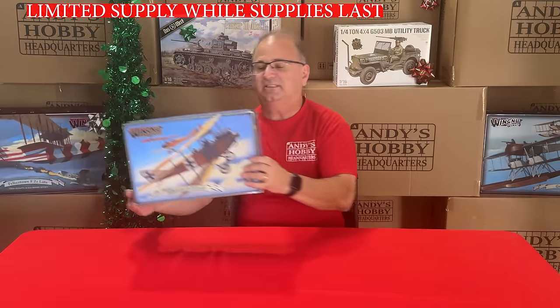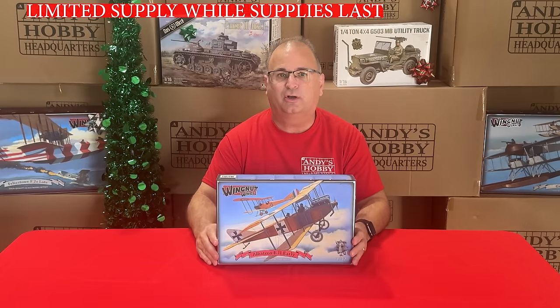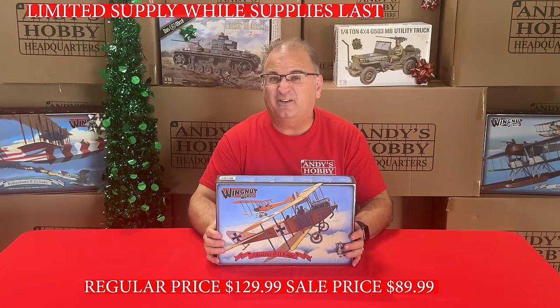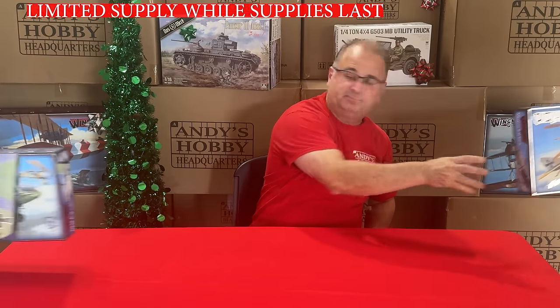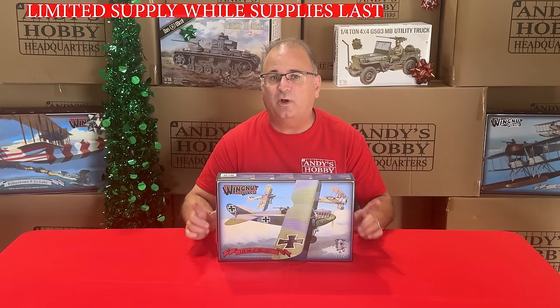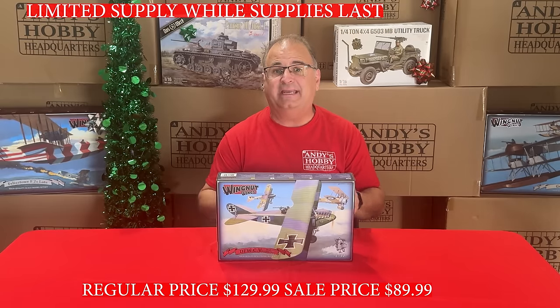Next up is a really cool airplane — the Albatross B2 Early, normally $129.99, and we've got it right now for $89.99. A very, very nice airplane. After that, we have the DFW, another kit normally $129.99, right now on sale for $89.99.